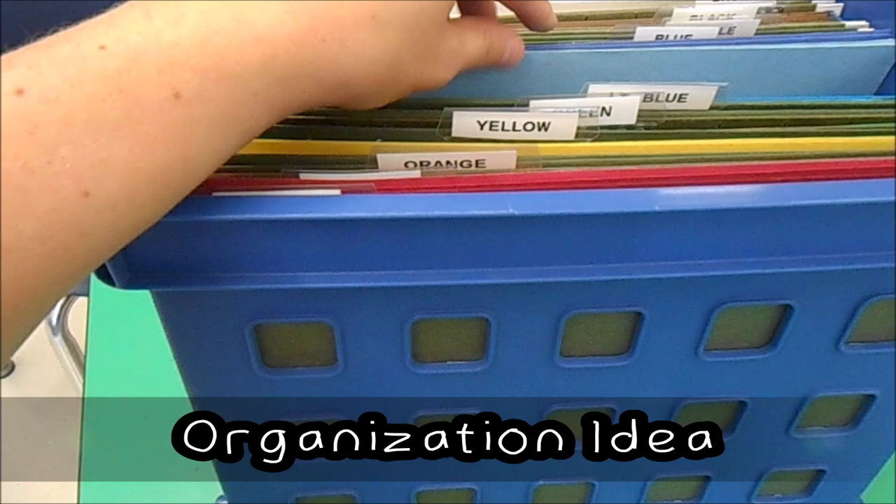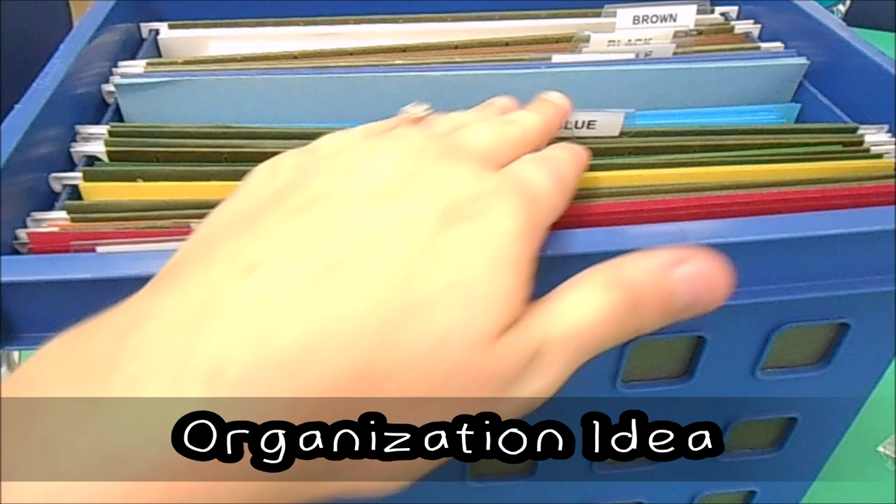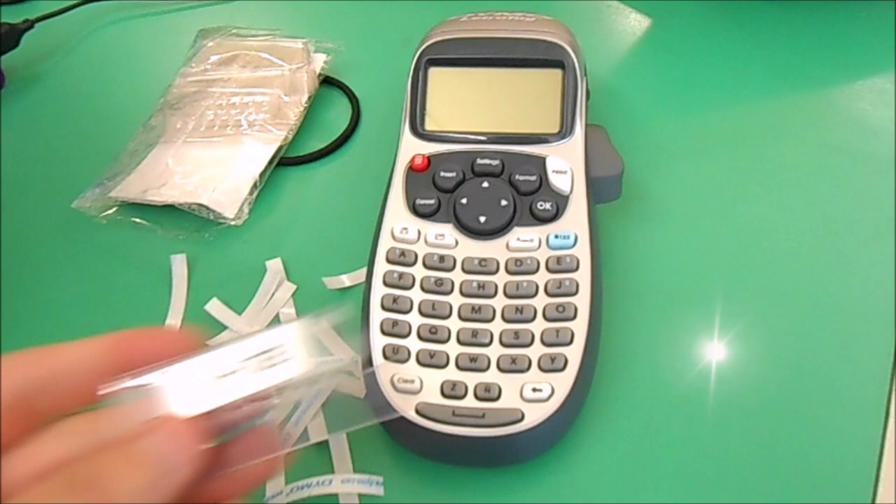Here's how I organize my colored paper — construction paper and astrobrights. I have a file hanging system and I'm currently making labels. I sort them by color, and this is why it's important to have a label maker because it makes your job so much easier — you just print it off and stick it right on.